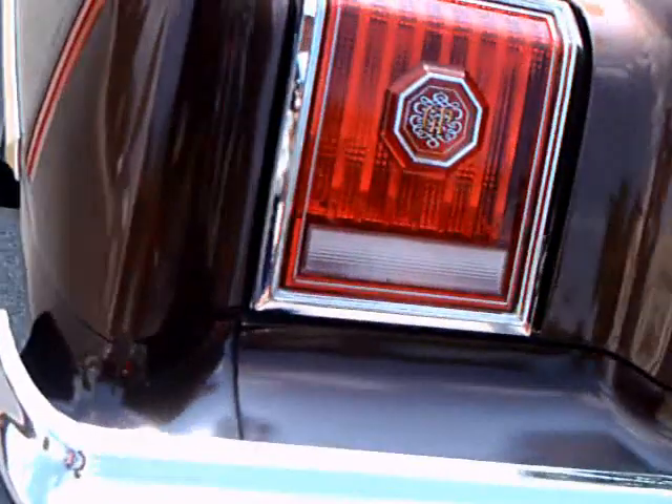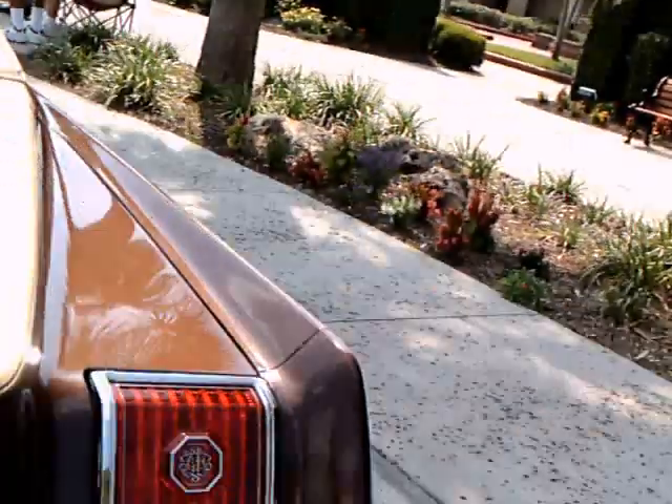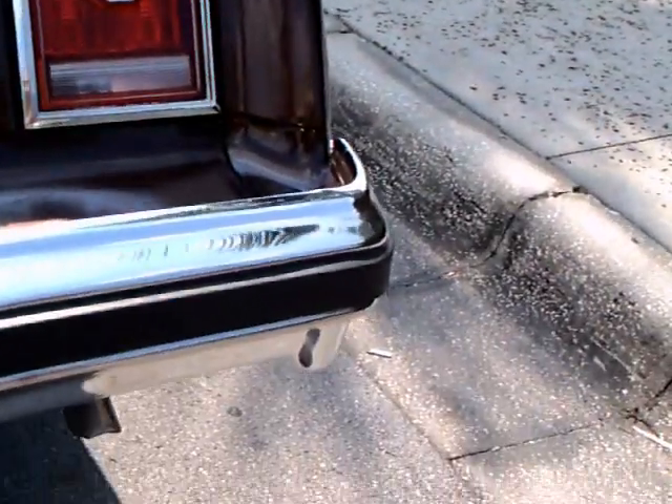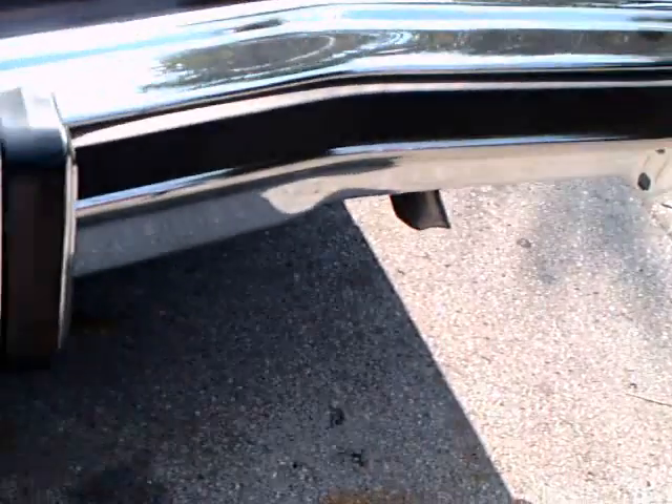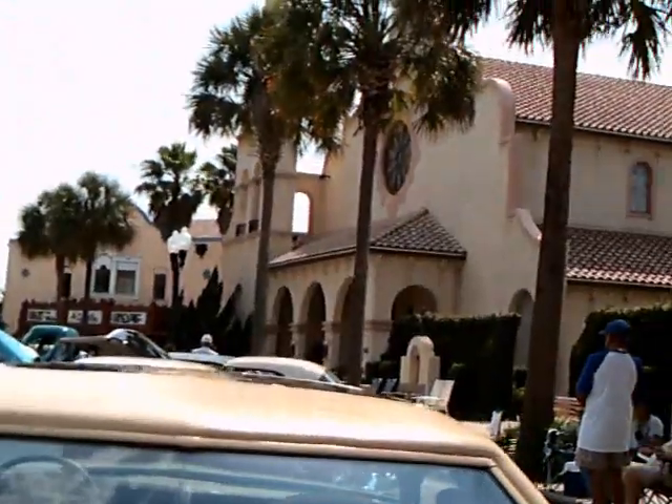This is the last year for this styling for the Grand Prix — it changed the following year in 78. Notice the two-tone paint job and, of course, the vinyl padded top.